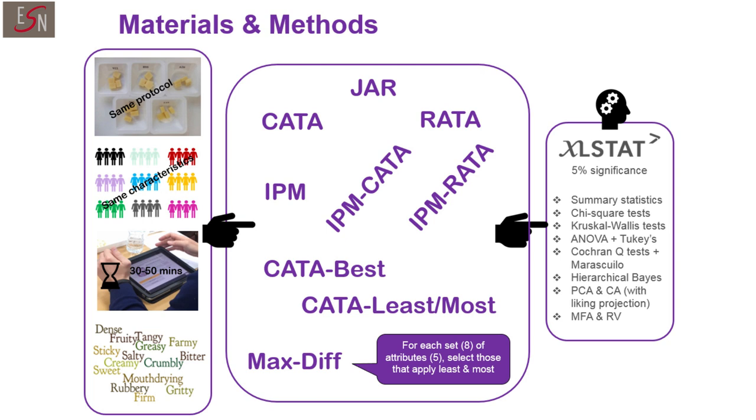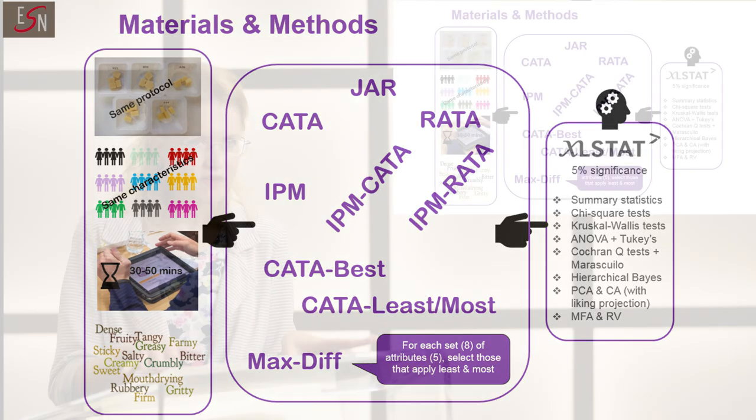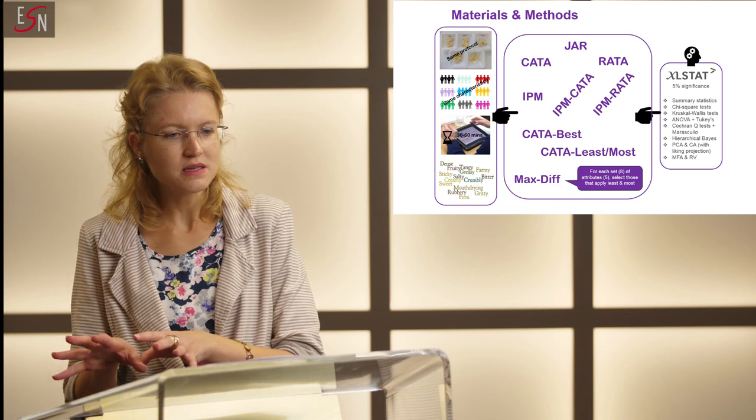The fourth one was IPM — ideal profile method — in which attributes are scored not only for the samples, but also for a consumer's ideal sample using line scales. Another one, which we called IPM-CATA, used CATA scales not only with the sample, but with both samples and ideal.